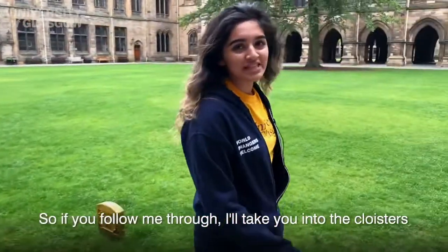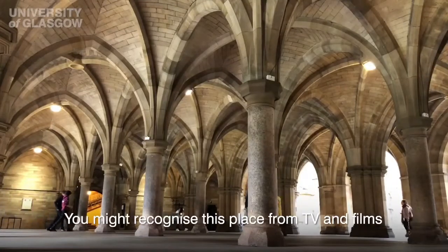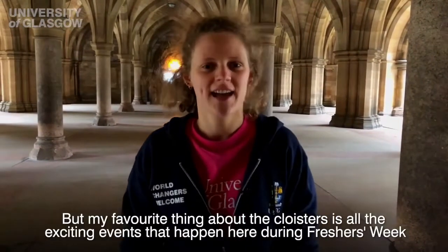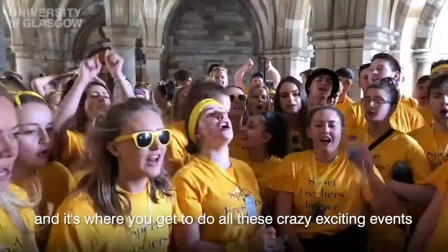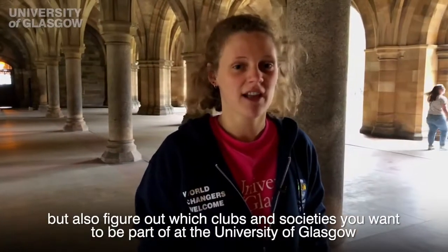If you follow me through I'll take you into the cloisters. You might recognise this place from TV and films such as Outlaw King or Outlander, but my favourite thing about the cloisters is all the exciting events that happen here during Freshers Week. Freshers Week is the first week of university and it's where you get to do all these exciting events but also figure out which clubs and societies you want to be part of.